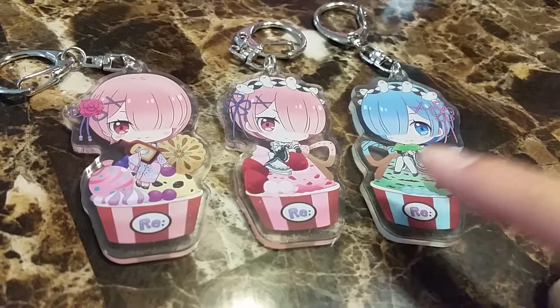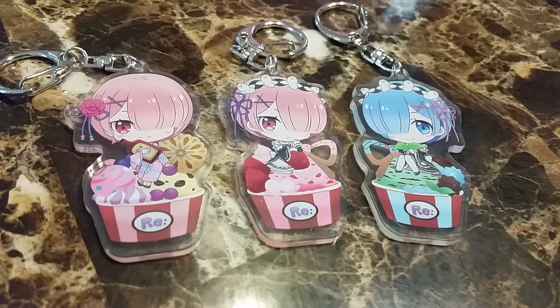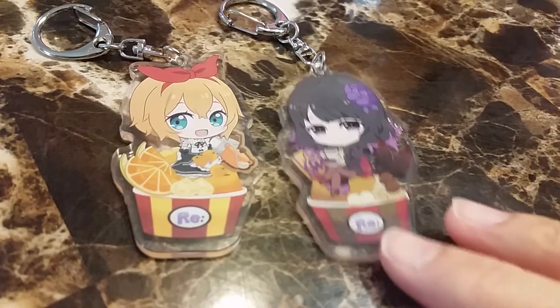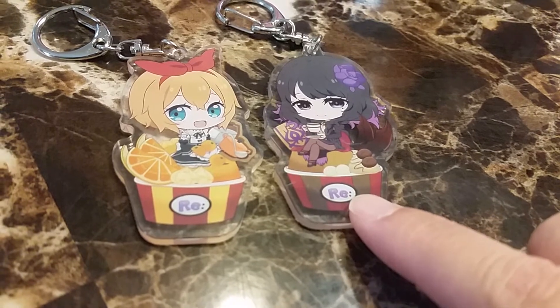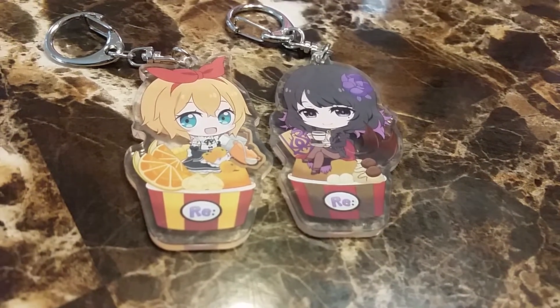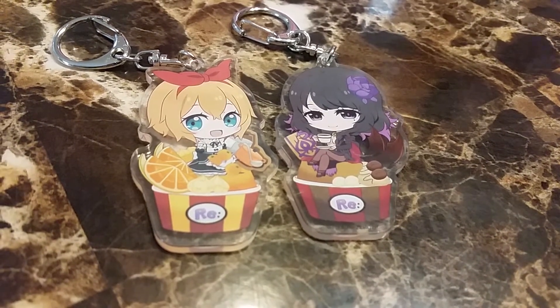I really like the giant pretzel in the back. I don't remember these girls' names, but this one looks like orange and this one looks like some kind of coffee ice cream maybe.